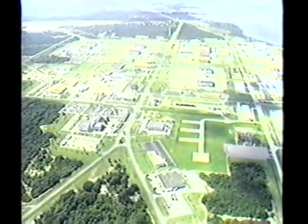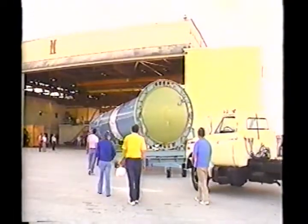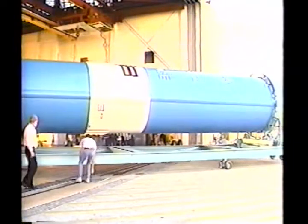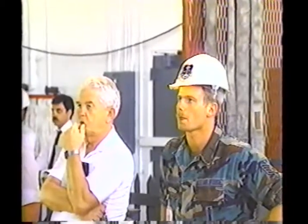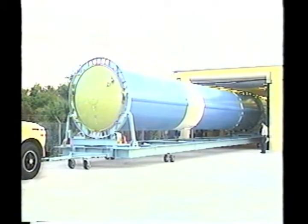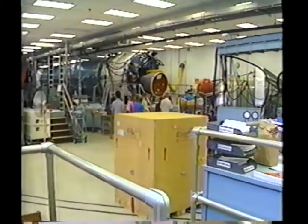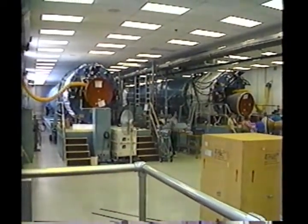The difficult task of preparing the Delta II rocket for launch begins months before the scheduled launch day at Cape Canaveral Air Force Station, Florida. The arrival of the vehicle's first stage at Hangar M on the Cape marks the start of the checkout and assembly process. From there, the first stage is moved to the Delta Mission Checkout Facility to later undergo a dual composite test with the second stage. This procedure ensures that all components are functioning properly.